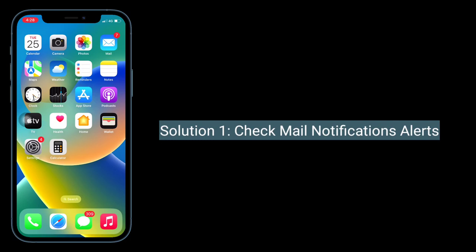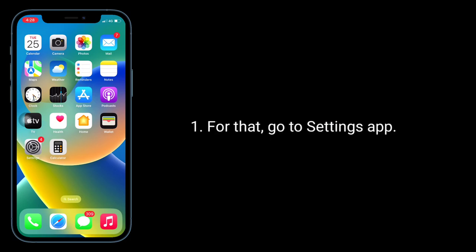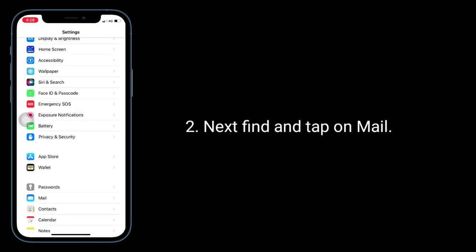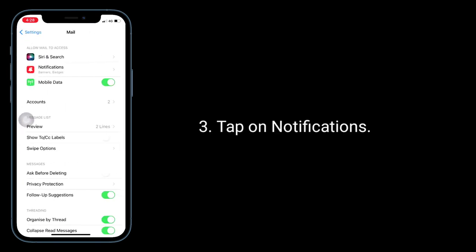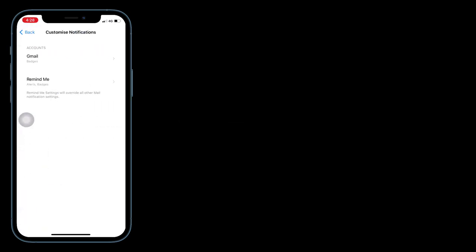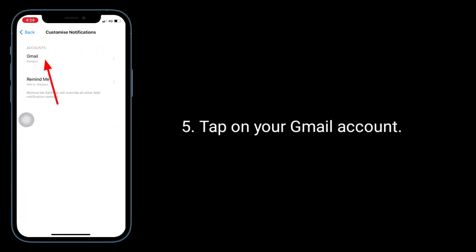For that, go to the Settings app, then find and tap on Mail. Tap on Notifications, then tap on Customize Notifications. Tap on your Gmail account.